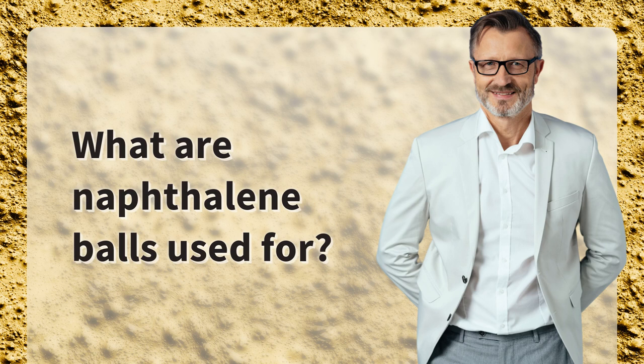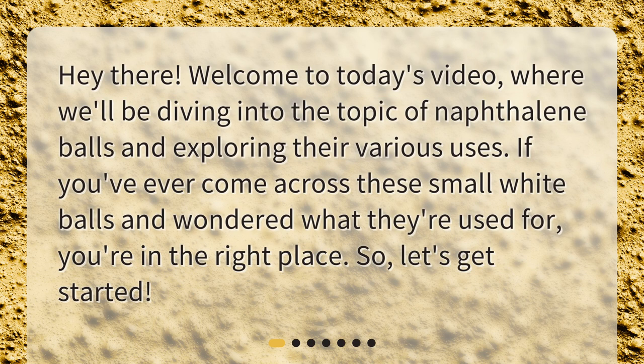What are naphthalene balls used for? Hey there! Welcome to today's video, where we'll be diving into the topic of naphthalene balls and exploring their various uses. If you've ever come across these small white balls and wondered what they're used for, you're in the right place. So, let's get started.